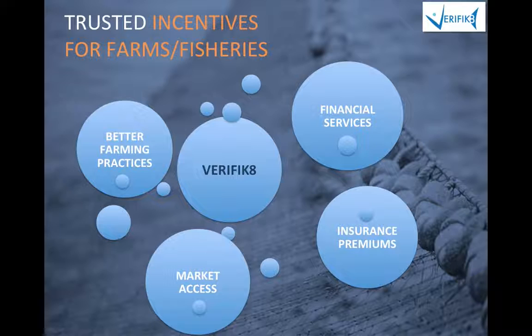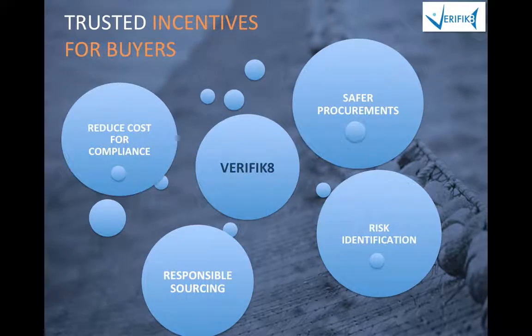What are the incentives? For farmers and fisheries, Verificate can improve farming and fishing practices, reduce their impact on the environment, secure access to market, and facilitate access to financial and insurance services. For buyers, it reduces the cost of compliance, identifying social and environmental risks to make their procurement more sustainable and support the claim for responsible sourcing.